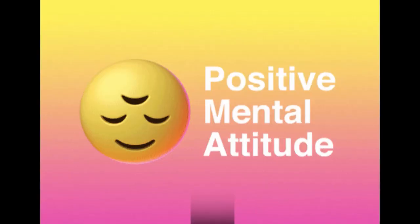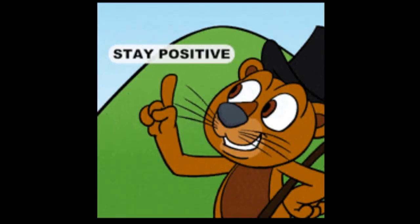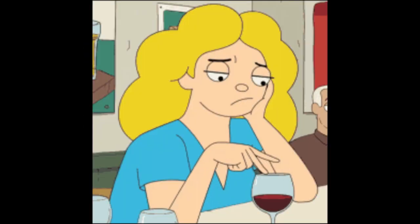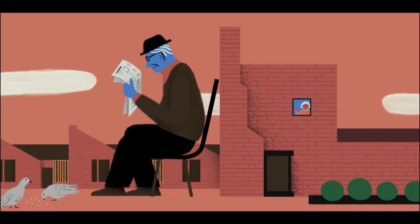13. Stay positive. A positive mindset can impact your ability to concentrate. Practice positive self-talk and focus on your strengths rather than dwelling on challenges.